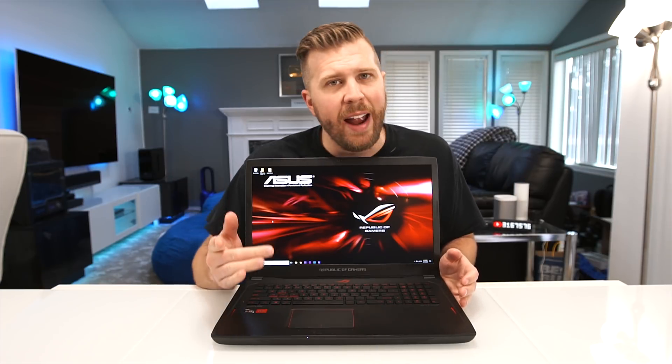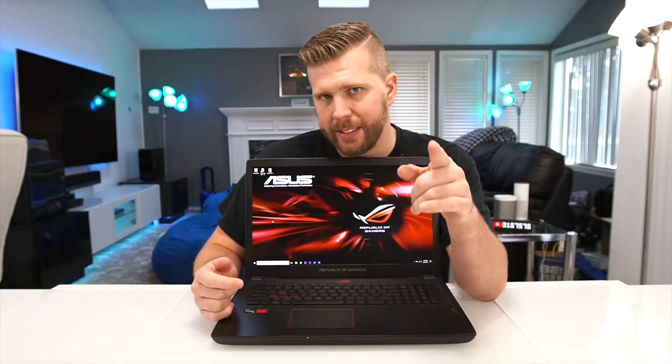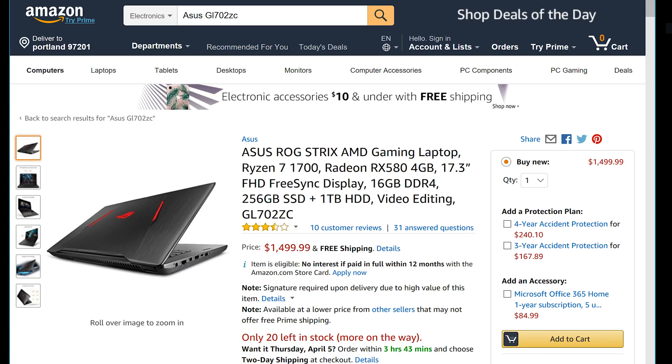Is it worth buying? Let's find out. So let's get all the basics out of the way. This thing is priced at $1,429, at least the last time I checked, which is incredibly cheap for this level of performance.